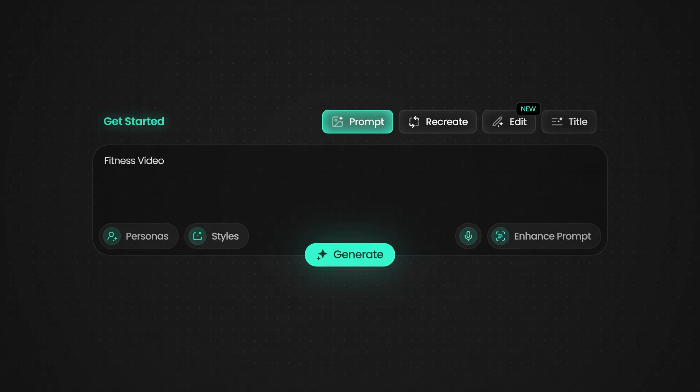Let me give you something actionable right now so that you can try these tricks with some free credits using my link in the description. The biggest mistake I see creators make with AI thumbnails is using generic prompts like 'gaming thumbnail' or 'fitness video' instead of this formula.